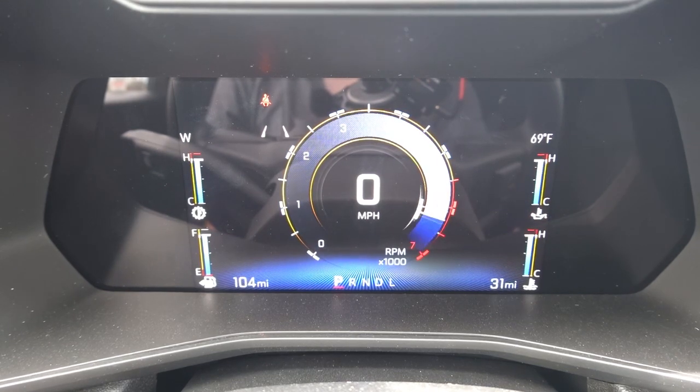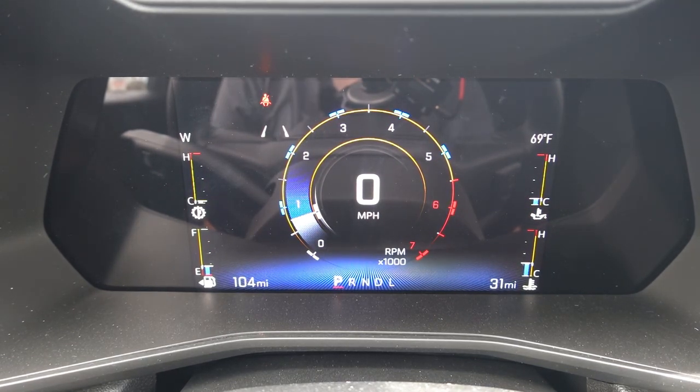Pressing the button once brings up the digital tachometer around the speedometer. You also gain the fuel level on the left side, what looks like a transmission temp, and on the right side you have oil temp as well as coolant temp. So a lot of the temperatures that are important while using a truck for truck duties, such as towing, are brought up on the screen.